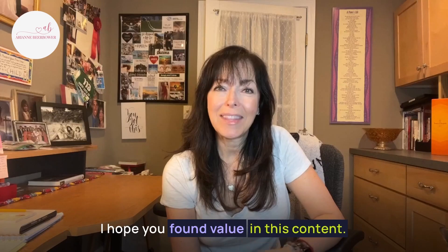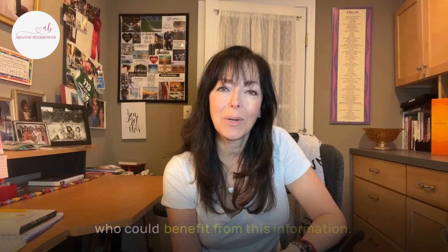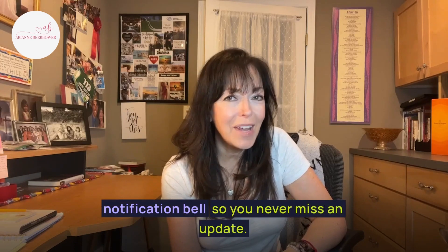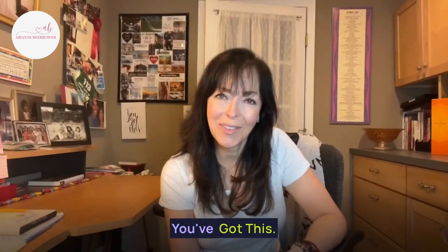I hope you found value in this content. Please give it a thumbs up and share it with any friends and fellow entrepreneurs who could benefit from this information. Be sure to subscribe and turn on the notification bell so you never miss an update. Until next time, stay inspired, keep learning, and never stop dreaming. You've got this.